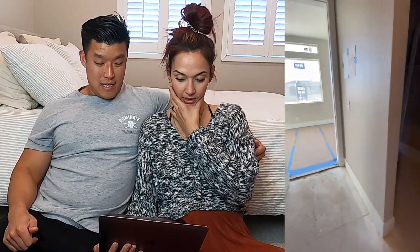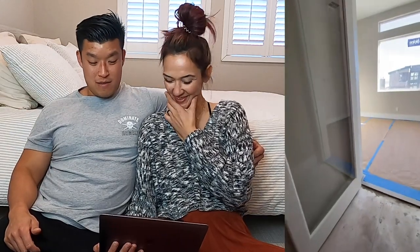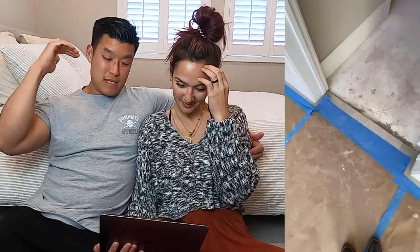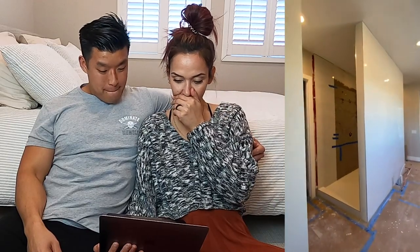Walking through this hallway there's his and her closets, which is super cool — I don't like seeing your raggedy clothes next to mine. And then there's this tight random bonus room. It was supposed to be a deck but they closed it off, so instead of walking out to a balcony it could be used for something else — maybe the podcast room.